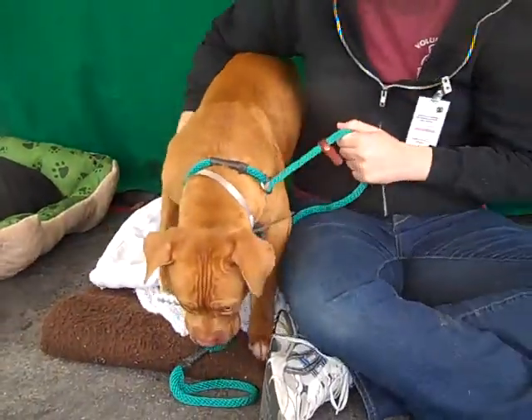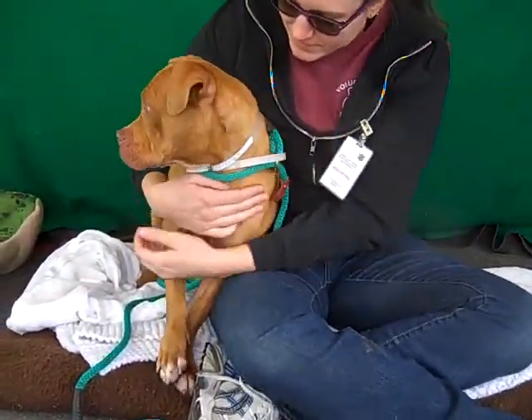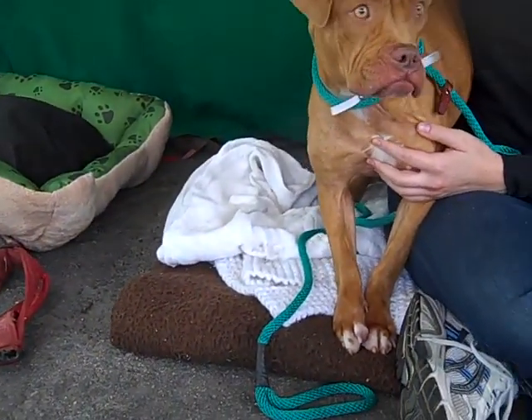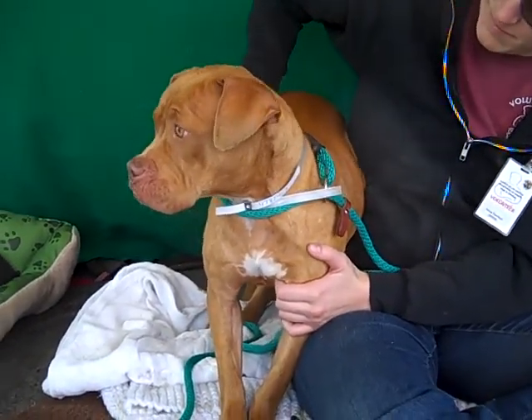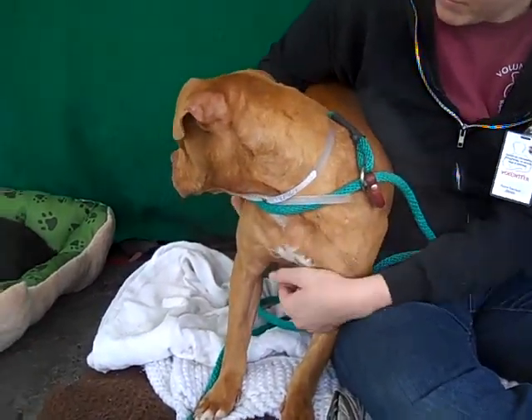She is about a year old, so she's still really just a puppy. She came to the shelter as Australia on December 9th from Baldwin Park, and she weighs 36 pounds. She's pretty much full grown, and she might look a little bit bigger on video, but she is just 36 pounds. She scored a perfect score on her temp test, so she is pretty much perfectly fabulous.